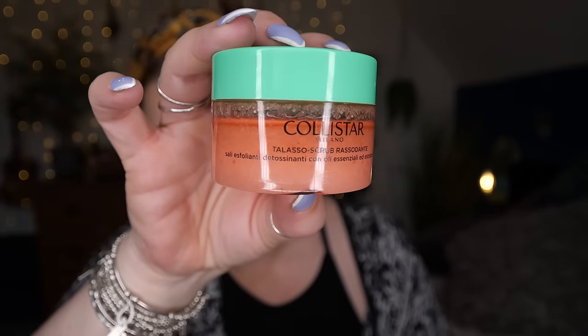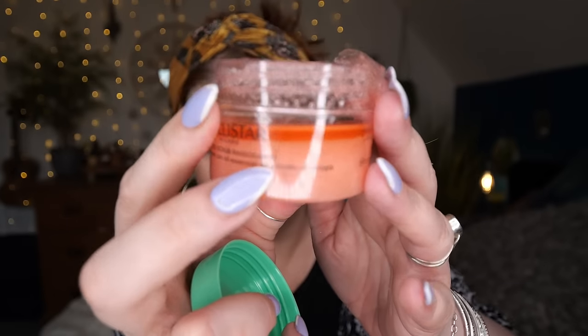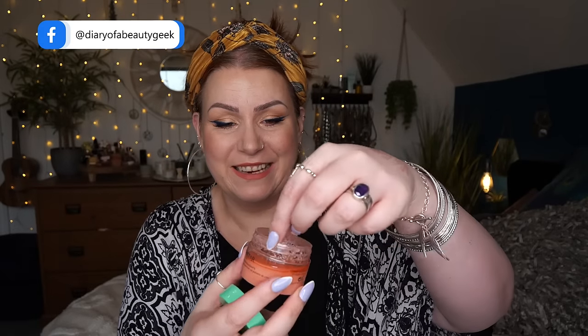Lastly we've got Colister Milano — a Thalasso scrub, 'Razza Dante.' It's a firming thalasso scrub with detoxifying exfoliating salts, essential oils, and cherry extract — 70 grams. Oh, it's just sprayed all over my face! It does smell nice but it's very liquidy — you can see the liquid has all gone to the top. I've poked it and it's spraying everywhere — I'm going to have to wipe my face in a minute, just in case all my makeup comes off!